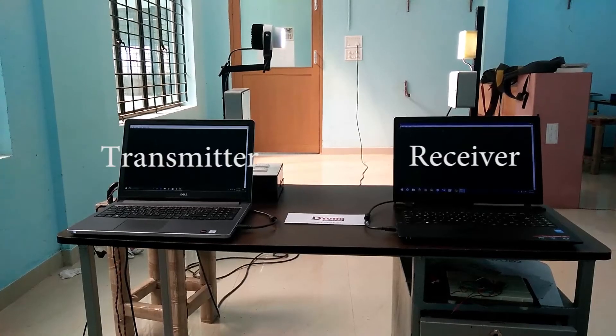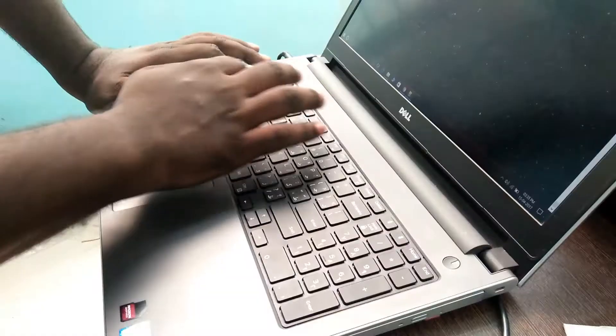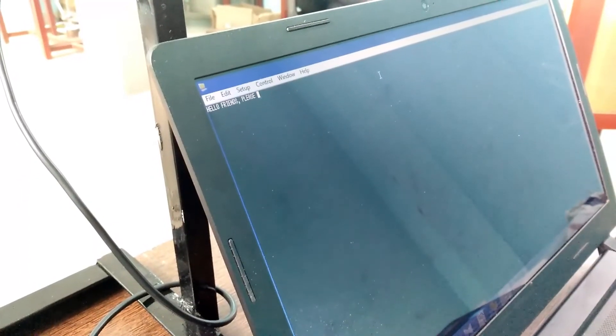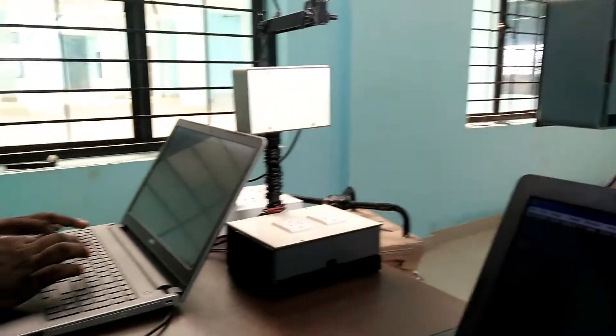A laptop is coupled with the transmission side and the receiver side for this setup. When the text is typed on the transmission side, it is received simultaneously on the other side. If the path of light is obstructed by any means, the data even though it's being typed will not be received.